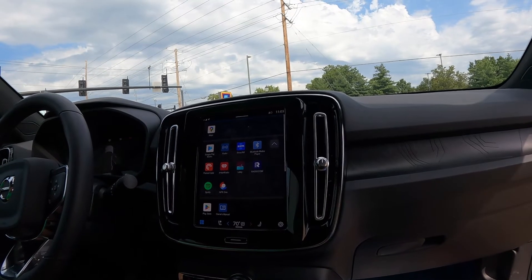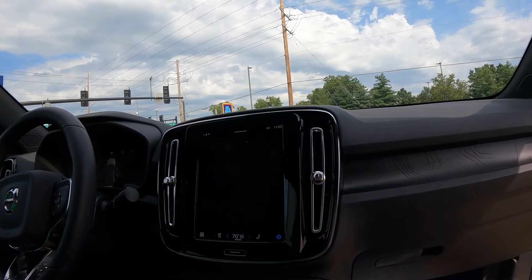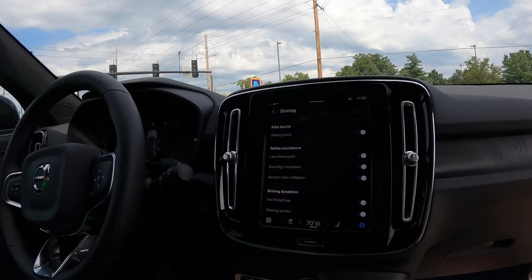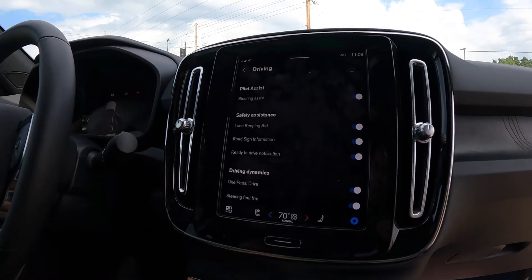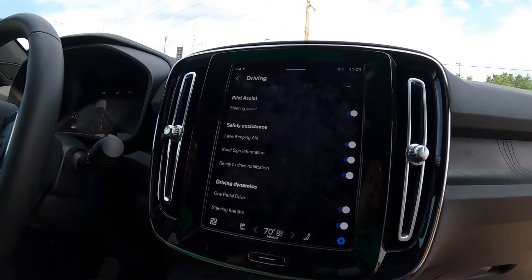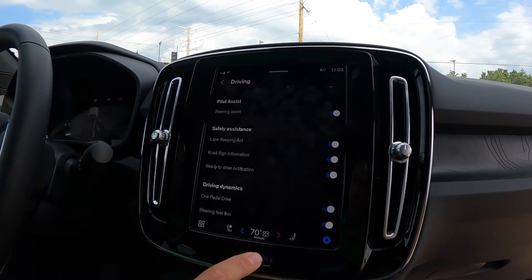You also have Spotify integration. Your owner's manual is here, and if you're logged into your Google account, you can go into the Google Play Store. From the driving screen, you can customize your driving setup. One of the key features on electric vehicles is the one-pedal drive feature, which really utilizes your regenerative braking — you can turn it off or on from this screen. You'll also see the steering wheel is set to firm, giving you a more sporty feel.